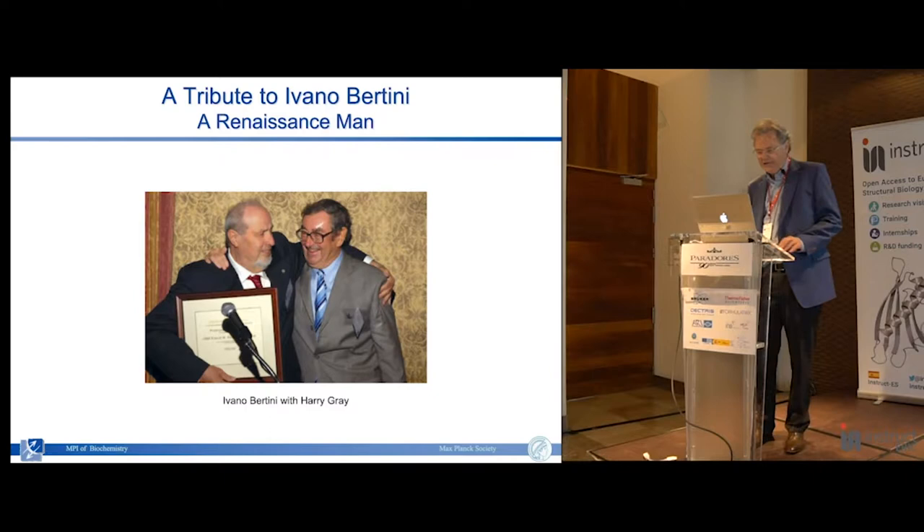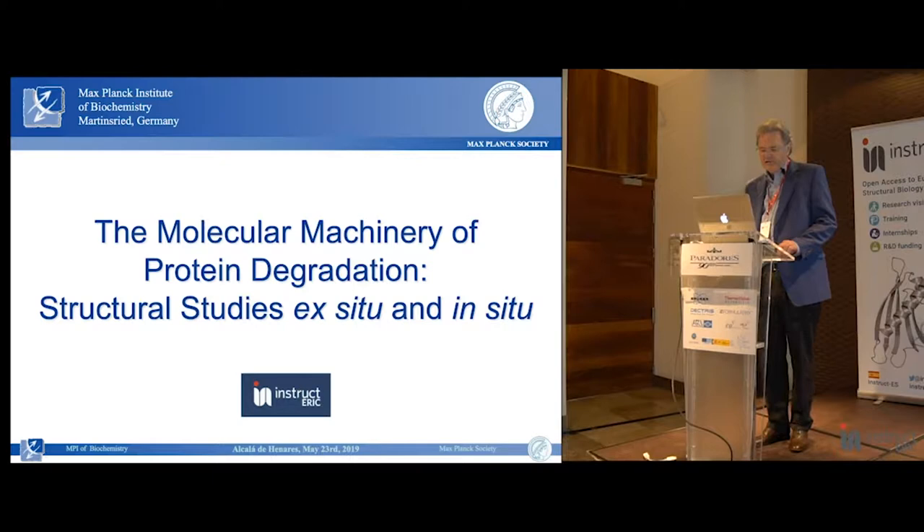What I will do today is focus my talk almost entirely on the molecular machinery of protein degradation - structural studies ex situ, that is what we do by single particle analysis, and then in situ. I need the ex situ part to introduce basically the molecule we are studying and its properties.